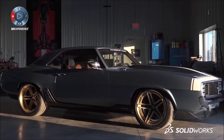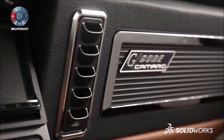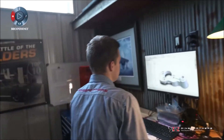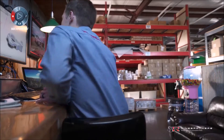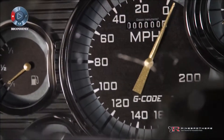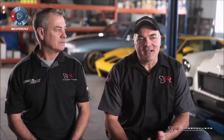The 69 Camaro we have behind us — the name of the car is G-Code. G-Code is really a language that our computers talk to our machines with. It's SolidWorks CAM to the mill. With all of the machining that went into this car, almost every single component, we thought it was appropriate to call this car G-Code. That's kind of a testament to what these tools can do for you.